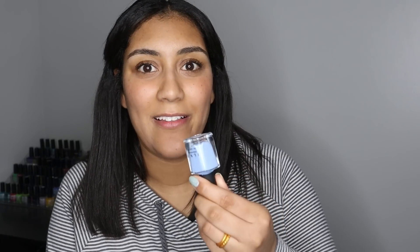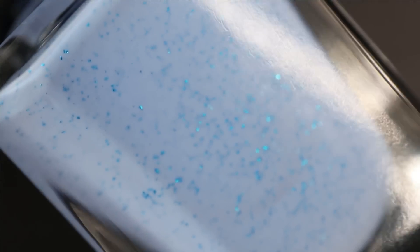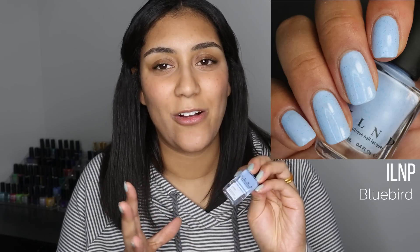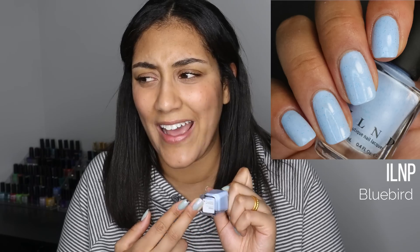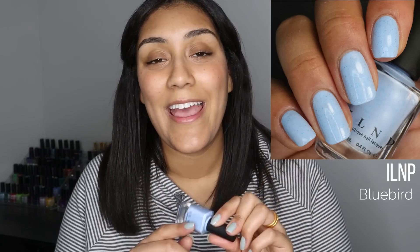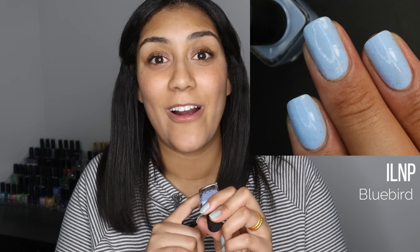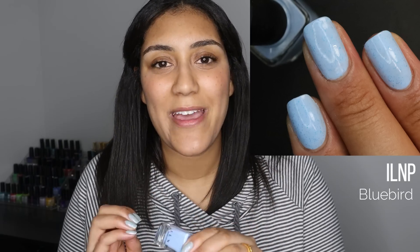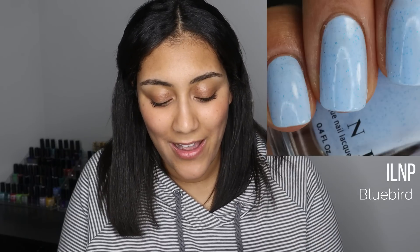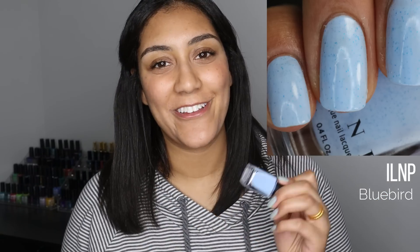Another manicure I really loved is ILNP Bluebird — a vibrant pastel blue base with blue metallic flakes. I have others from the original speckled egg finish collection from ILNP — Sunday and Starling — and I love those two, but Bluebird is my favorite so far. The base color looked so beautiful on me; it's got just enough purple to make it interesting and unique, it's pretty saturated but still a pastel, and it has gorgeous crushed blue metallic flakes. It reminded me of a beautiful bird egg and was perfect for the weeks leading up to Easter.